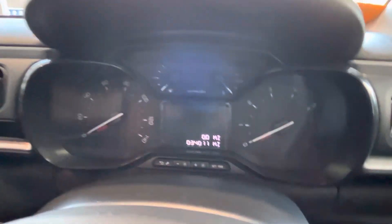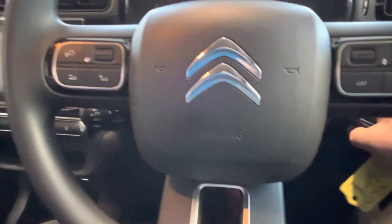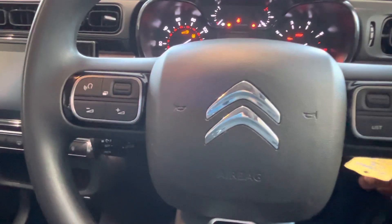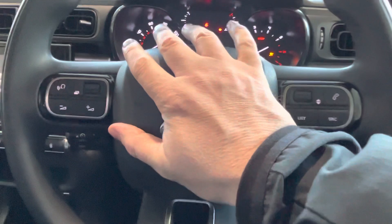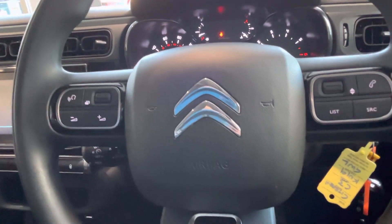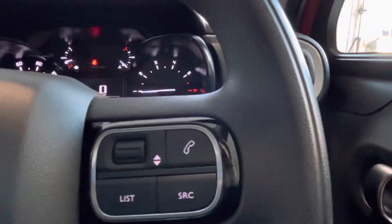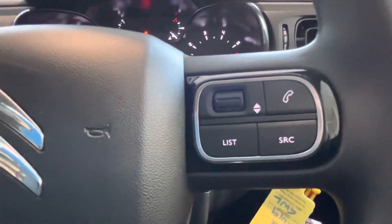Steering wheel's still like new. The car's got 34,011 miles. You've got your volume up and down, up and down your infotainment controls here, and your Bluetooth obviously with your phone.